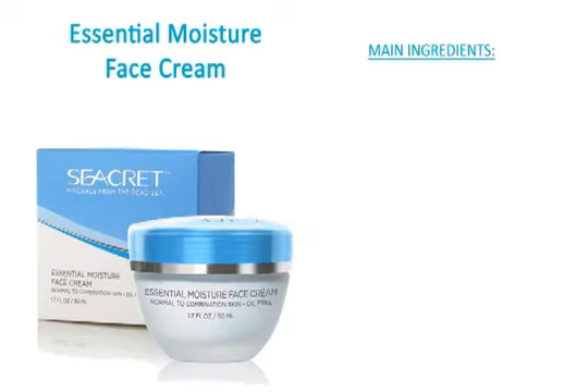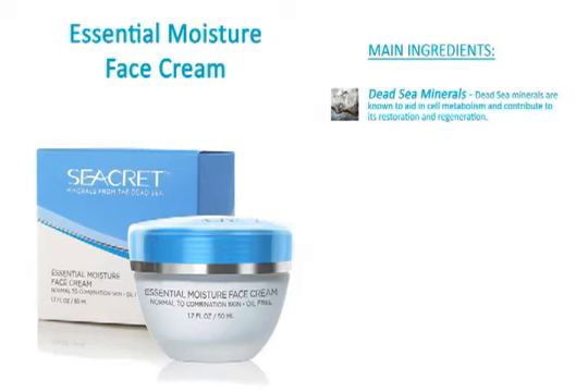The main ingredients included are Dead Sea Minerals. Dead Sea Minerals are known to aid in cell metabolism and contribute to its regeneration and restoration.